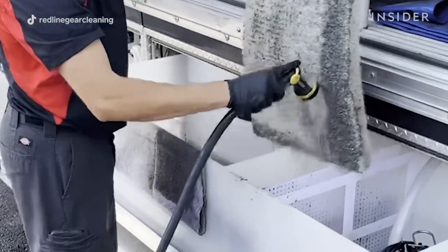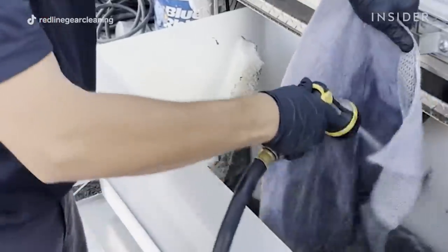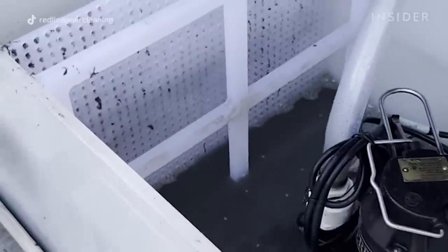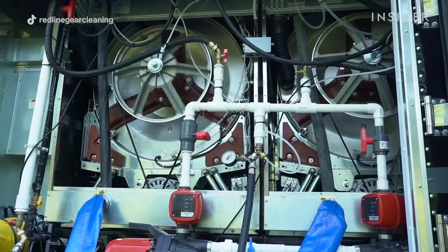This is the stuff that's coming off your gear — stuff we just cleaned that is loaded with soot, loaded with chemicals, loaded with stuff that's causing cancer to these guys. We make it a point to show these filters to all of our customers, to all the firefighters, to show just how dirty their gear was and how important cleaning their gear is.